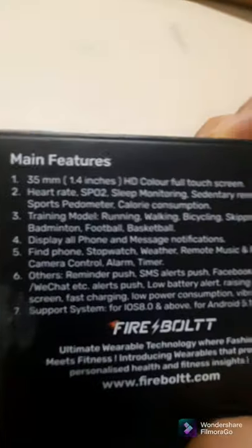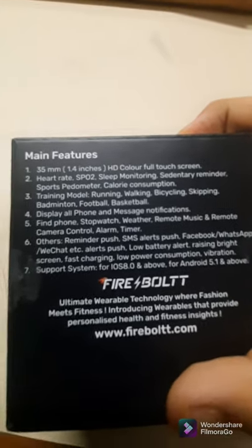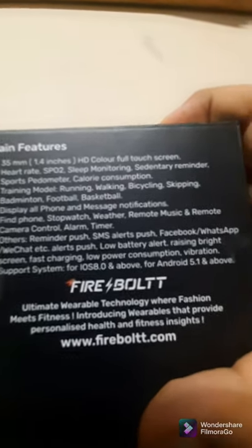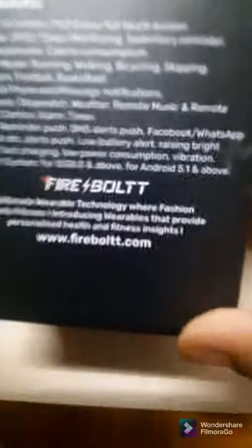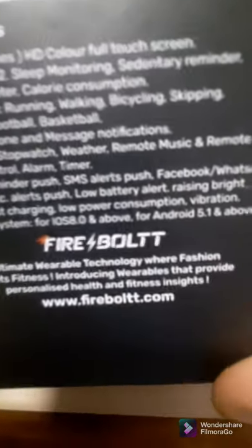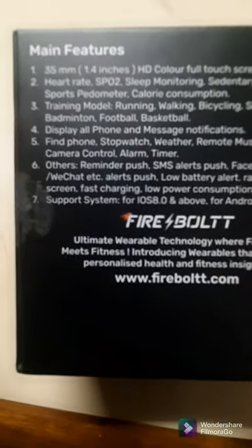It even tells how many calories. Now let's see the main features: 35mm 1.4-inch HD color full touchscreen, heart rate, SPO2 which is oxygen level, sleep monitoring, and sedentary reminder. The sedentary reminder means it can give you reminders — for example, it tells you to walk around if it detects you've been still while wearing the watch. Sports speedometer includes many activities.